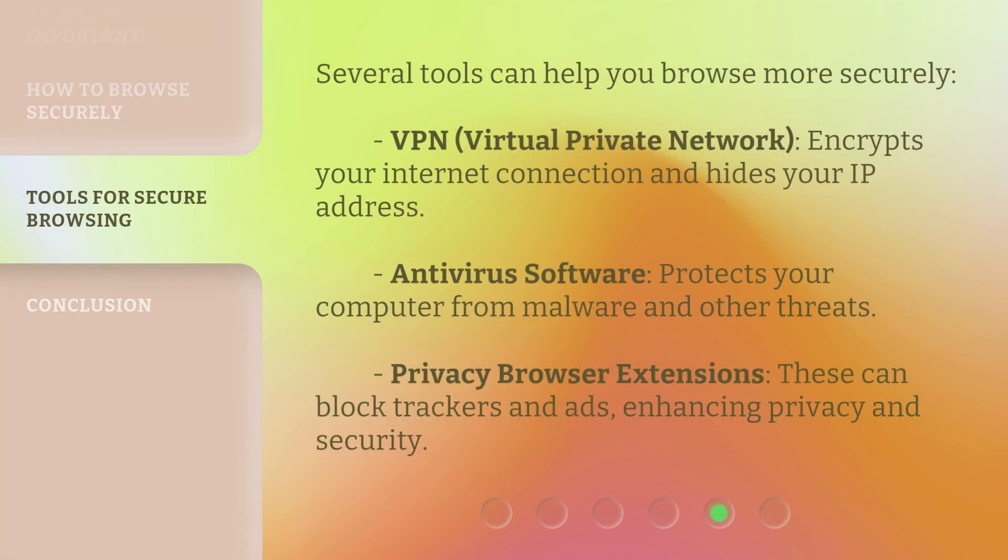Several tools can help you browse more securely. A VPN, or Virtual Private Network, encrypts your internet connection and hides your IP address. Antivirus software protects your computer from malware and other threats. Privacy browser extensions can block trackers and ads, enhancing privacy and security.